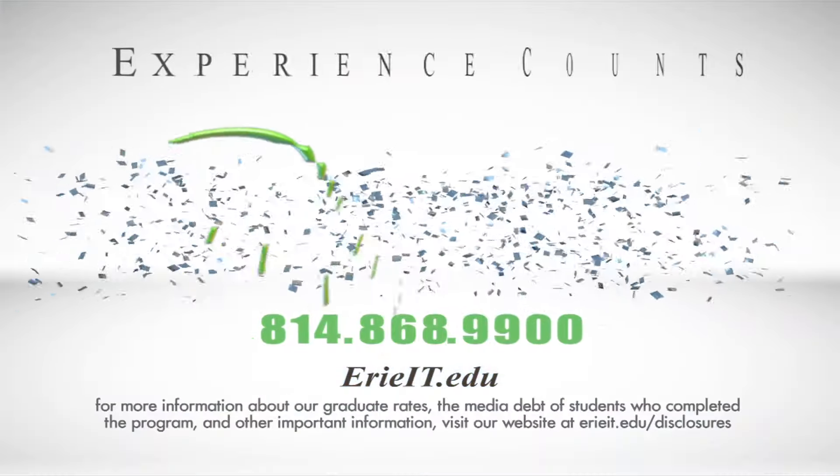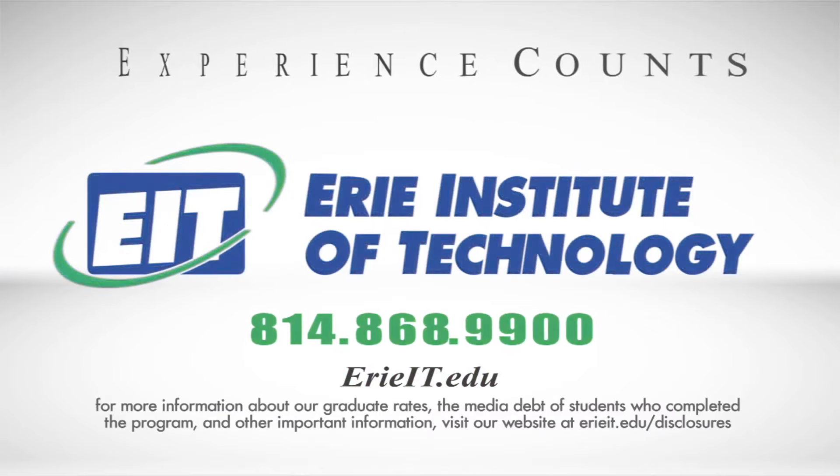College isn't for everyone, but a career is. Call Erie Institute of Technology today at 868-9900.